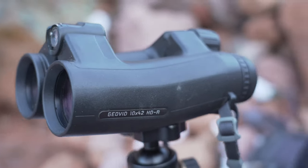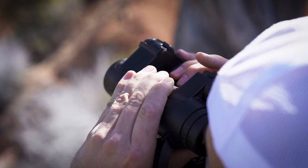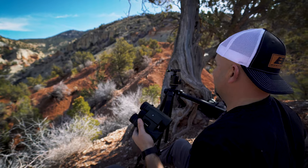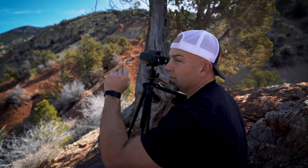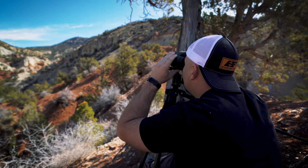First up, the Leica Geovid HDRs. I know there's a target out there — I'm sitting on it — and it's reflective, but I can't get it to pick up. Now I'm going to try that same shot with the Furies: 2,537 yards, hammered it immediately. I've tried clicking that at least a dozen times with the Geovids and get no reading at all.